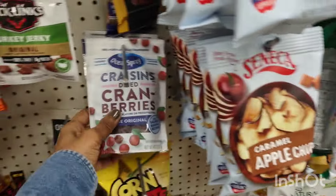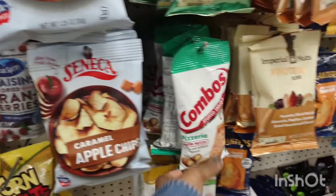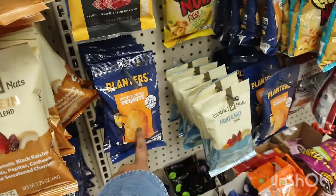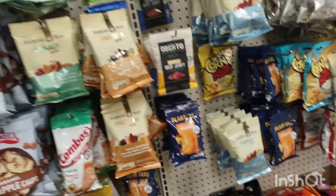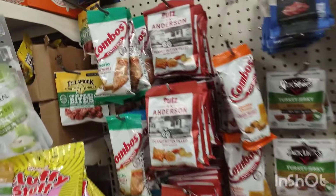This is the little healthy section — they've got cranberries, apples, pretzels, fruit snacks, peanuts. They have some really cute little snacks. Sunflower kernels, sunflower seeds.